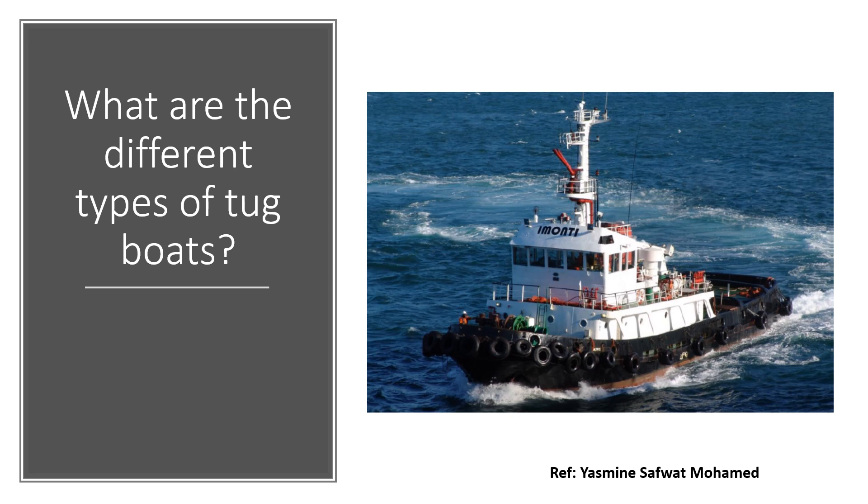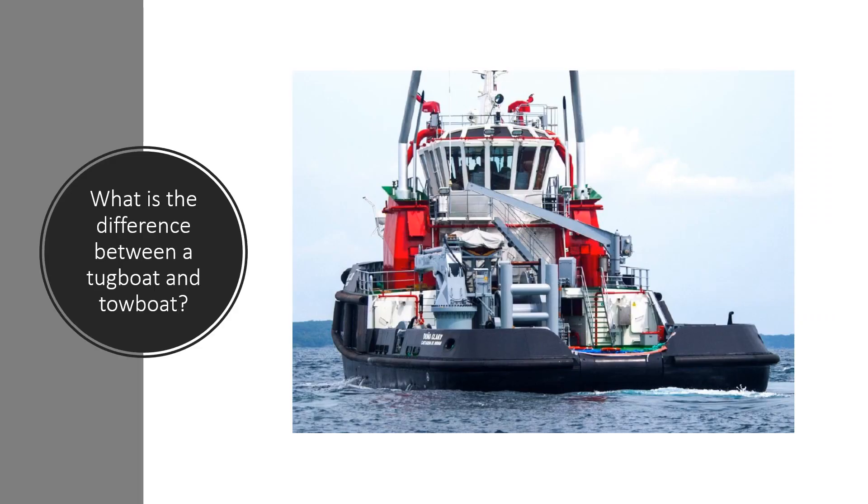Tugs are used to move vessels that either should not move themselves — such as ships in a very busy harbor, a narrow channel, or a narrow canal — or those that cannot move by themselves, such as barges, disabled ships, log rafts, oil platforms, and so on. Tugboats are very powerful for their size and strongly built, and some of them are even ocean-going. Some tugboats serve as icebreakers or salvage boats. Both tugboats and towboats assist with the navigation of larger ships but are constructed differently to provide maximum efficiency in various situations, and crew and work requirements also vary for each type.